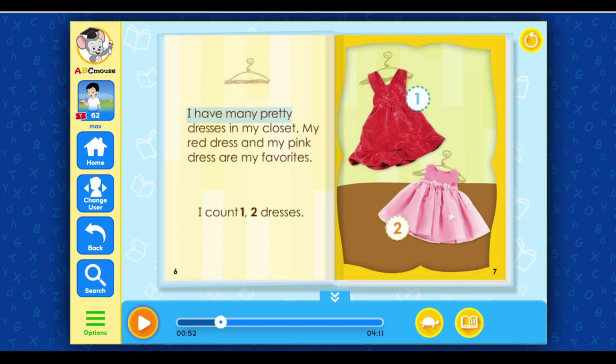I have many pretty dresses in my closet. My red dress and my pink dress are my favorites. I count one, two dresses.